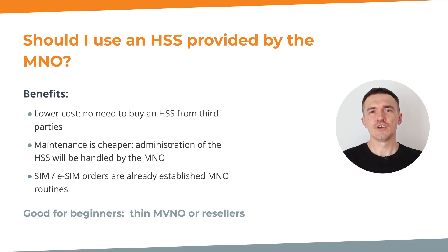Now the question of whether you should use an HSS provided by your MNO. Just as with your own HSS, there are benefits to using the MNO-provided HSS. One significant advantage is decreasing costs — your MVNO can refrain from buying an HSS from third-party providers, resulting in cost savings when establishing your MVNO business. Moreover, the maintenance of the HSS becomes more economical when administered by your MNO, which already has well-versed day-to-day operations. Processes related to SIM issuance and eSIM issuance are much smoother as a result.